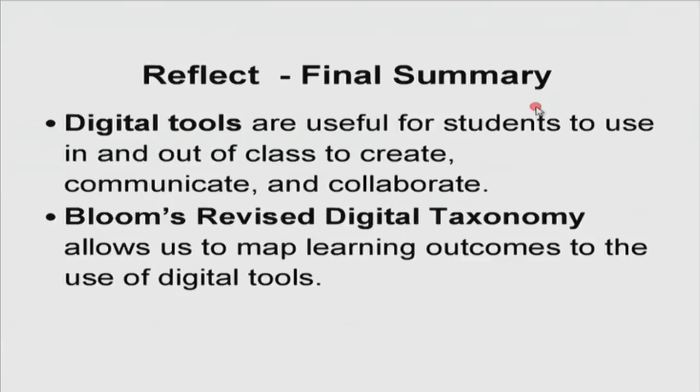As a final summary: we have looked at digital tools that are useful for students to use not just in class but also out of class. Specifically, we have looked at tools for students to create, to communicate, and to collaborate. In this exercise we have used Bloom's revised digital taxonomy — which builds on the well-known Bloom's revised taxonomy — but looks at it from the aspect of which digital tools we can use for which learning outcome. We have talked about mapping these outcomes to specific knowledge content and how the students have used these tools. I hope you have found this session interesting and are now inspired to put tools in the hands of your students — and allow them to get back to you not only about what they have learnt, but how they have dealt with the tool and how they have learnt to work together.